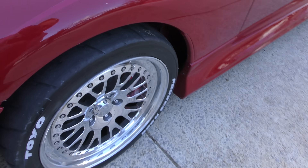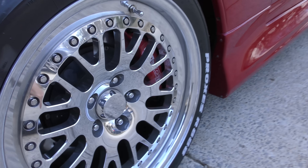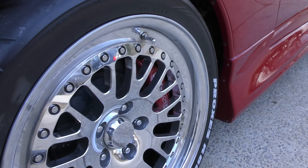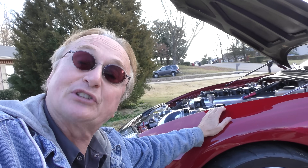Needless to say, the wheels, tires, and brakes are all upgraded. These are 18-inch CCW wheels, and check out those StopTech brakes on there — man, those are gigantic calipers. If you have 1,250 horsepower pushing you down the road, you need brakes that can stop 1,250 horsepower. You've got to upgrade if you're going to do something like that.